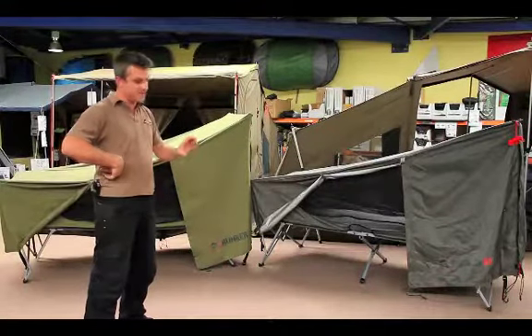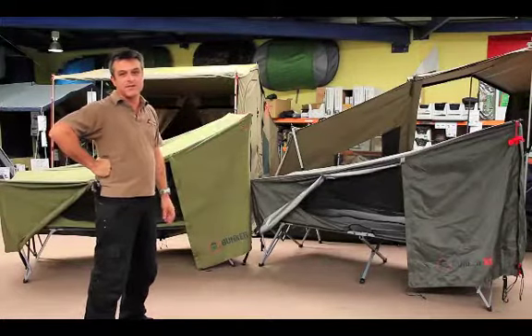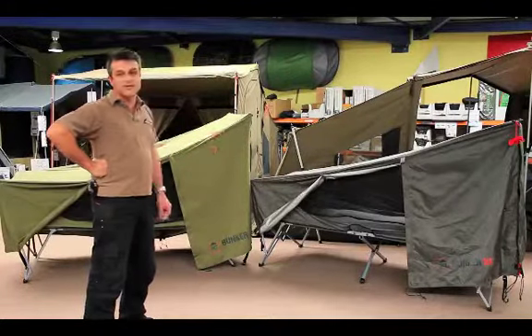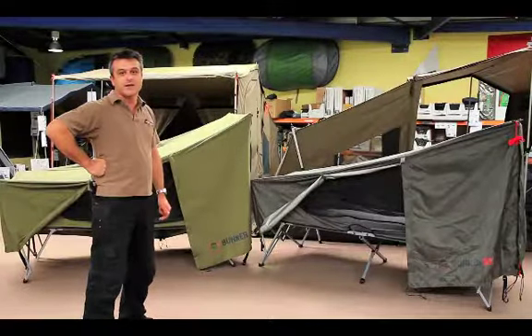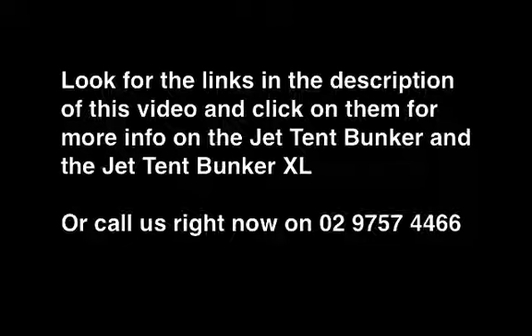Pack size is virtually the same — there's a few centimetres longer in this guy, but there's only a kilo difference between the two. I think it's going to be a good addition to the range and very popular. Don't forget to check the link at the bottom of the description for all the specs and pricing. Thank you. Bye.